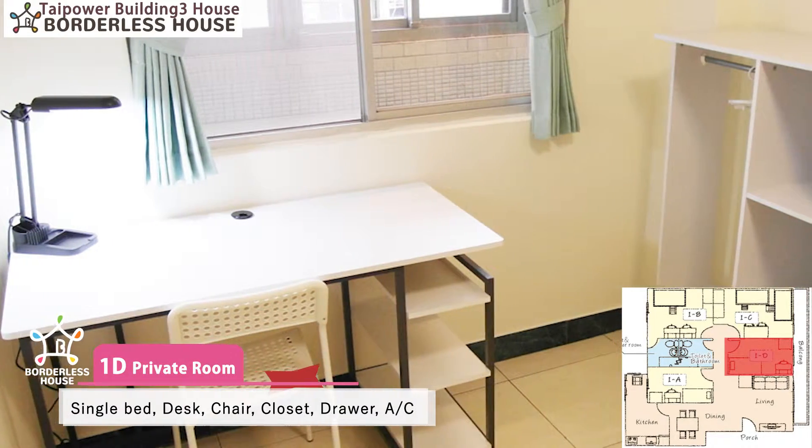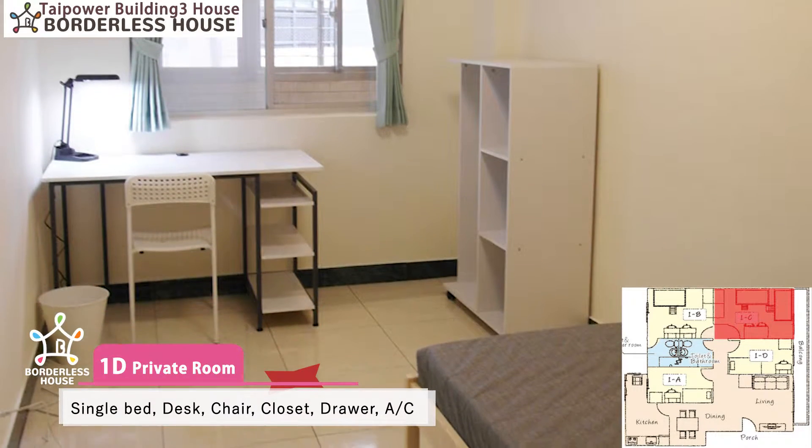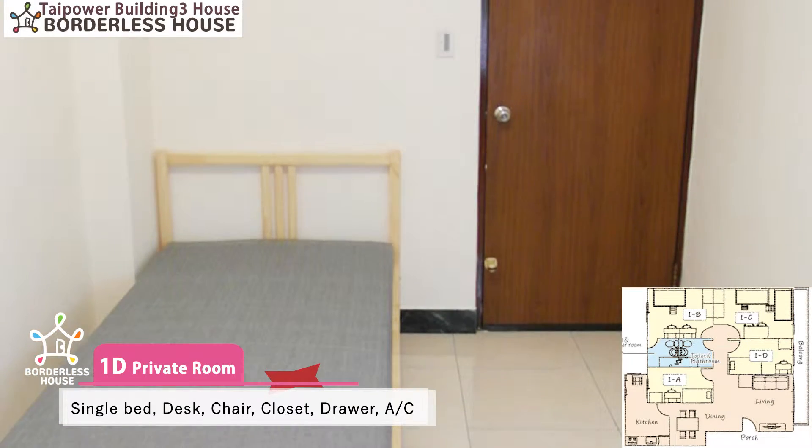And this is our 1D private room, which is equipped with a single bed, personal desk, chair, closet, bookshelf and air conditioner.